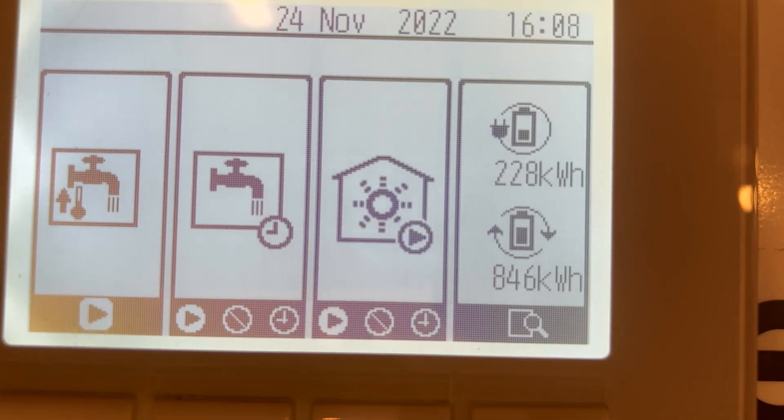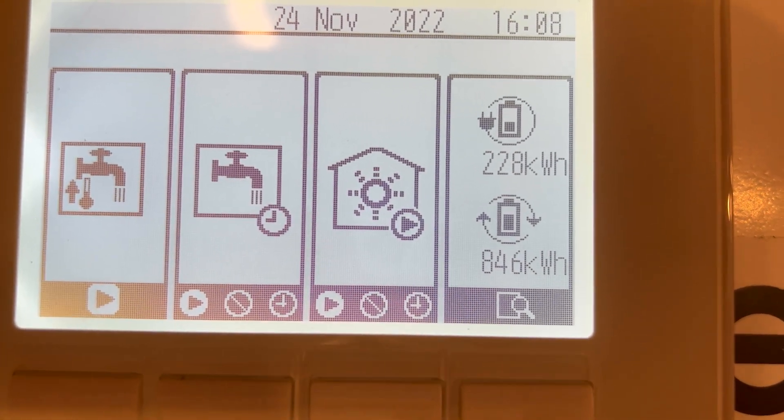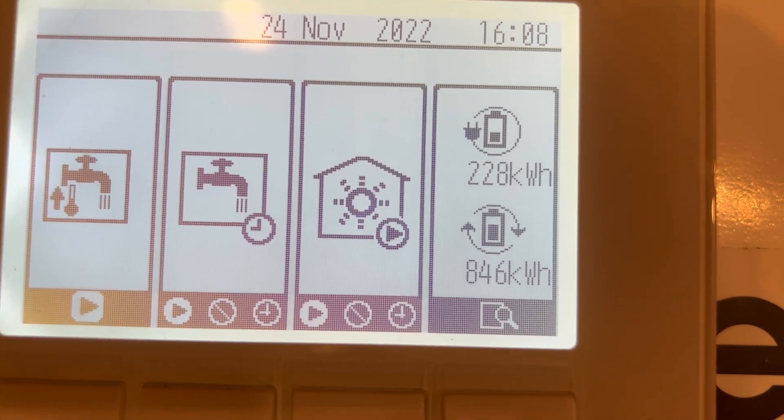It's 228 kilowatts in — that's electrical power — and 846 kilowatt hours out. So 228 kilowatts of electric in generates 846 kilowatts of heat out, and that's for heating hot water and for heating the house.